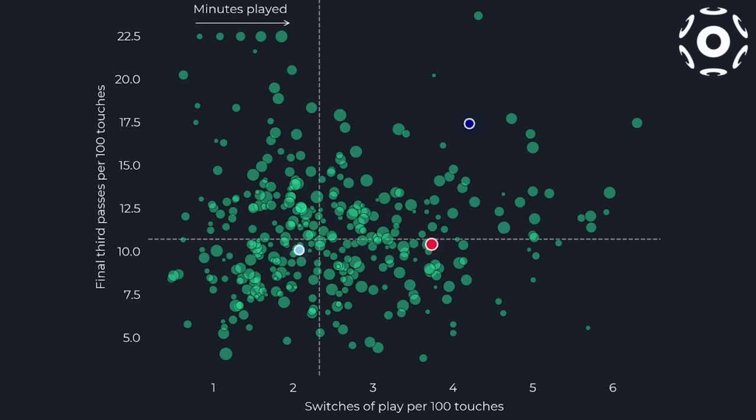So to get a good understanding of the different styles of play, we're going to be taking a look at three players from this graph that have their own unique approach to this role. Let's take a look.